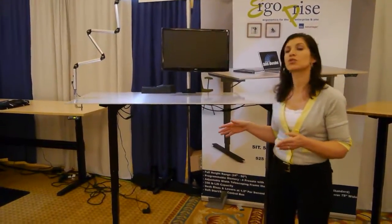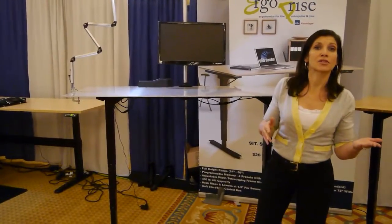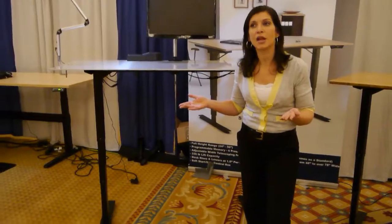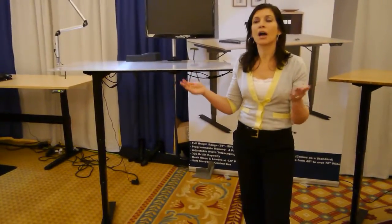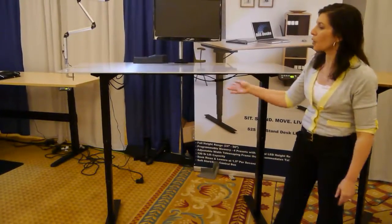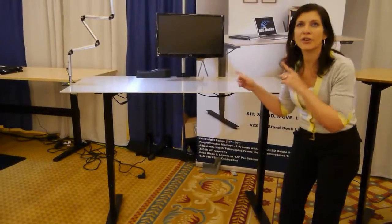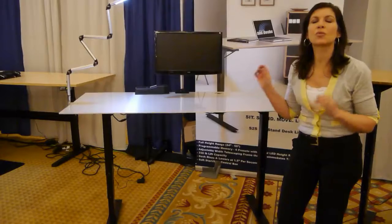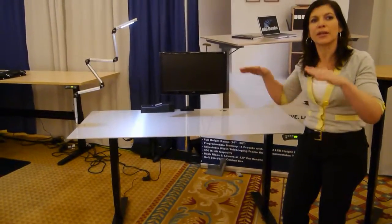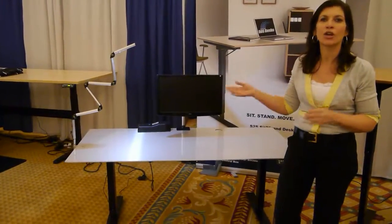Our desk line can be used with our tops or your own tops. This is a very green aspect because if you are utilizing your own tops, you're not throwing a desktop into a landfill. Another component I want to talk about is the three-stage leg. And if you could hear — I know there's a lot of noise going on in the background — this desk is whisper quiet. So many desks are very loud and rickety when they rise, but as you can see this effortlessly goes up and down so easily.